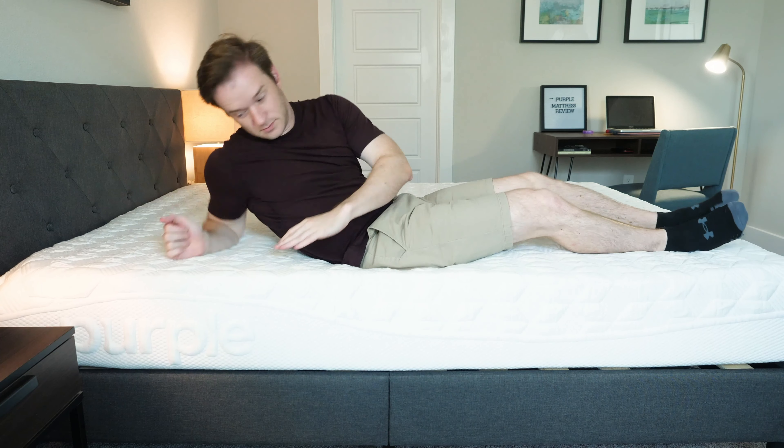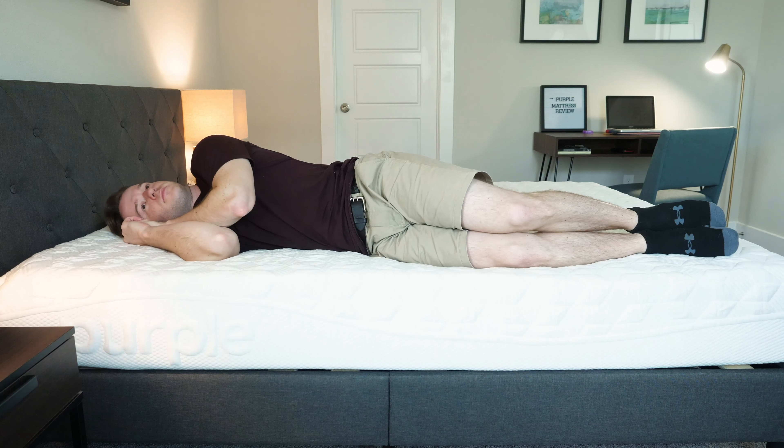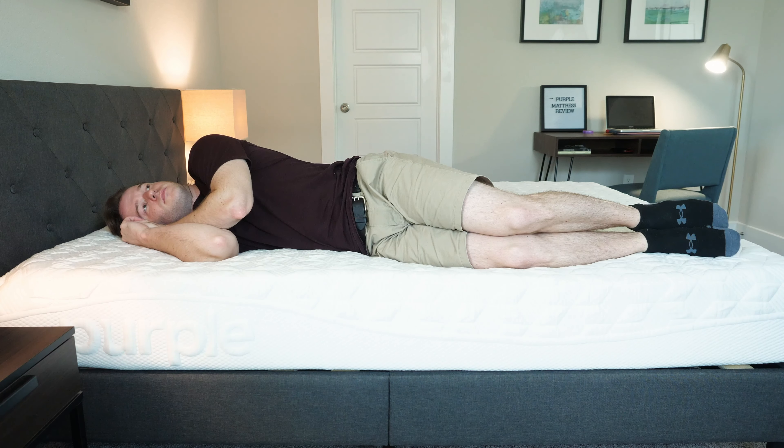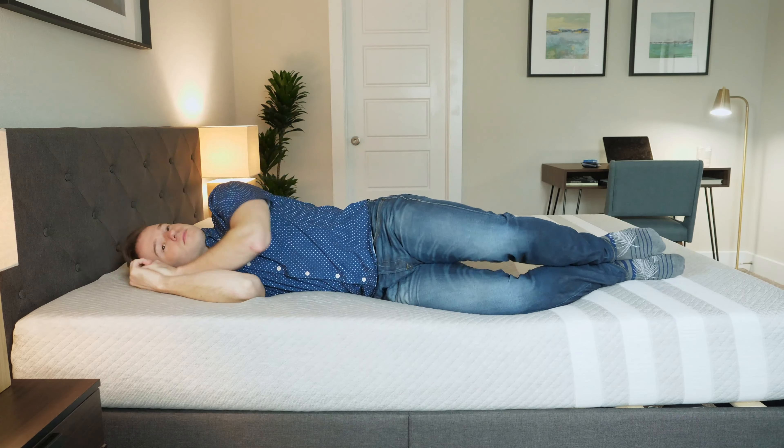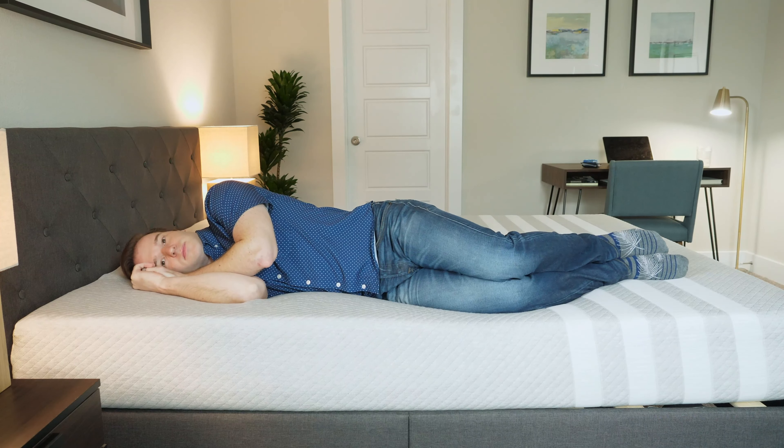Switching onto my side on the Purple, I do feel a little bit of firmness. I don't think I weigh quite enough to really get that full gel collapsing effect. It's still a pretty good match, but that's something to note if you're a light or medium weight sleeper. Switching onto the Leesa, very good match for me — very good pressure relief overall. I'd probably prefer Leesa for side sleeping for someone who is light or medium weight.